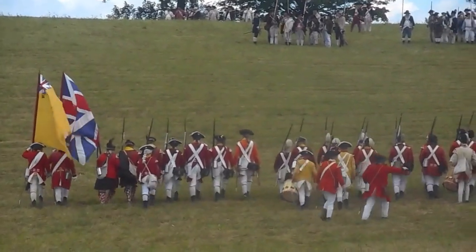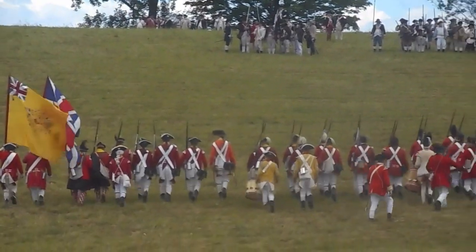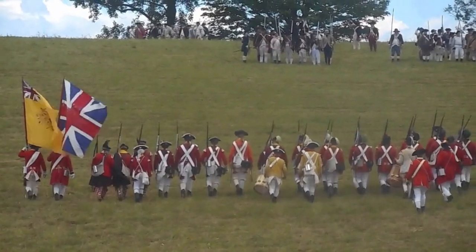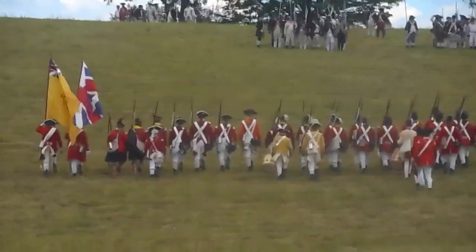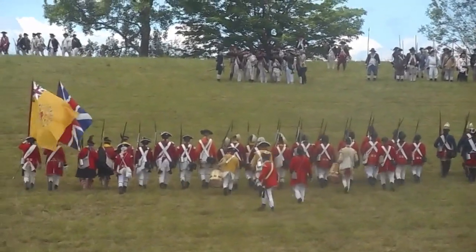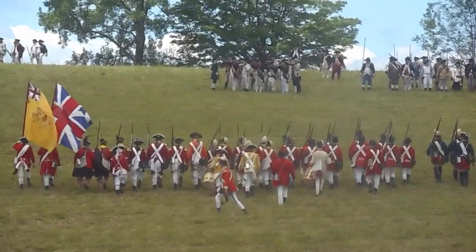These re-enactors, by the way, come primarily from New England and New York State, but there are some folks here from Pennsylvania. Quite often we travel great distances to do these demonstrations.